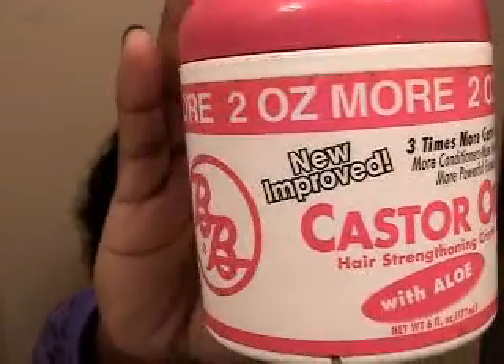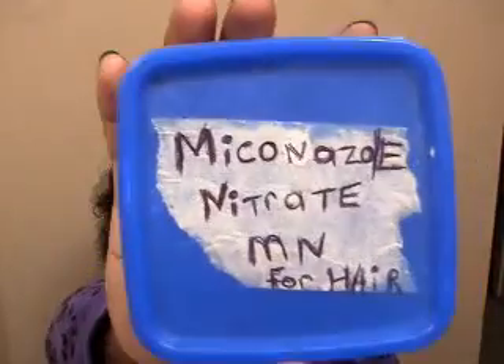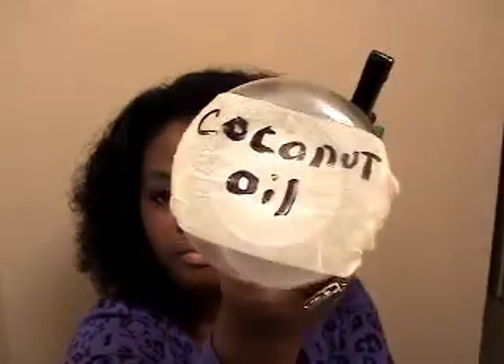My mom put this one in. It's kind of hard to say but I think this is the stuff that helps hair grow. There's not that much left in it — just a tiny bit — we've been using it. And my mom also put some coconut oil in my hair.